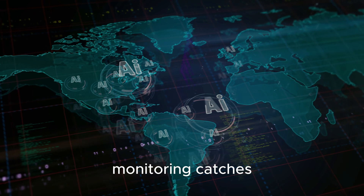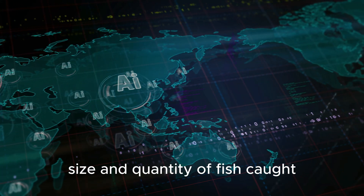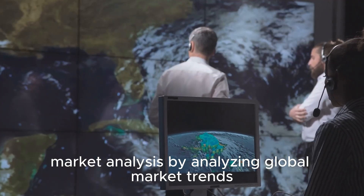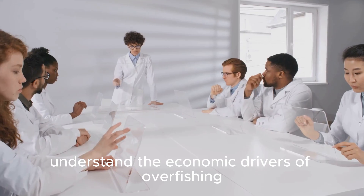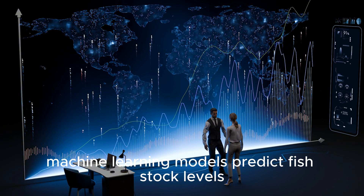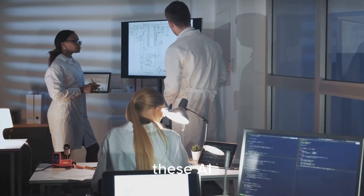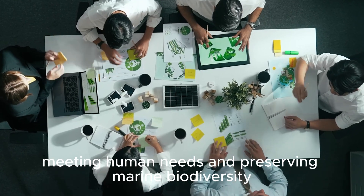AI-powered devices on fishing vessels record data on the type, size, and quantity of fish caught, ensuring compliance with sustainable quotas and preventing overfishing. By analyzing global market trends, AI helps policymakers understand the economic drivers of overfishing and design effective interventions. Machine learning models also predict fish stock levels based on environmental conditions and fishing patterns, aiding in better resource management. These AI-driven solutions help strike a balance between meeting human needs and preserving marine biodiversity.